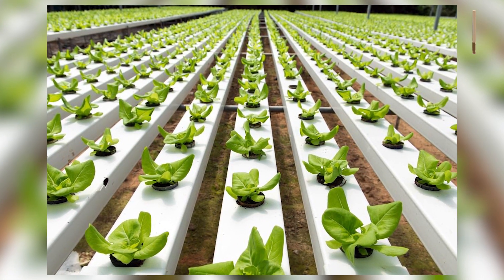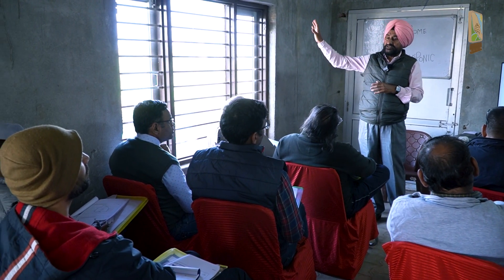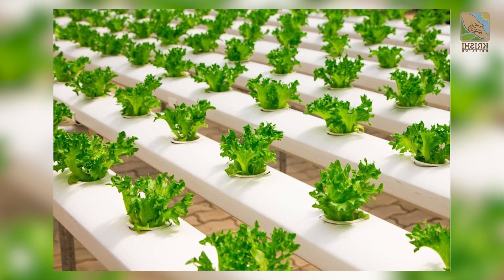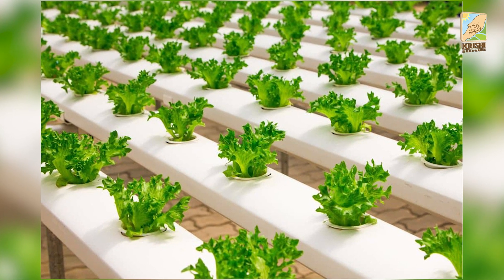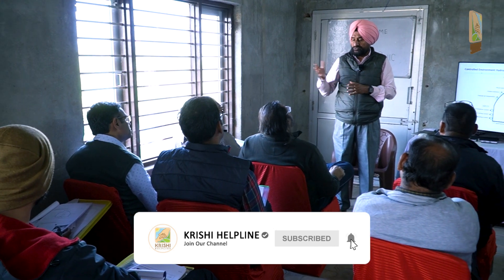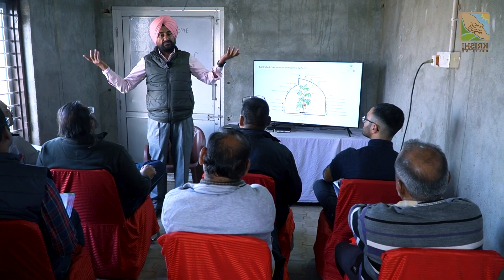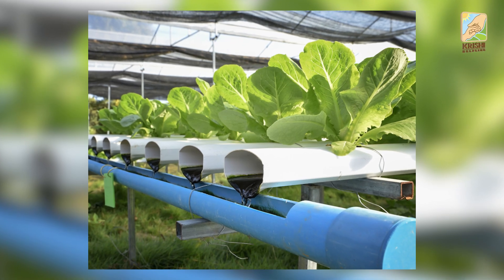The thumb rule in hydroponic farming is: if every plant point gives you 200 rupees, your farm is profitable. Every tomato plant inside should give me 200 rupees in its lifetime. If my cherry tomatoes are selling at 400 rupees a kg or 300 rupees, even one kg is enough. If the plant gives two or three kg, it's a windfall.